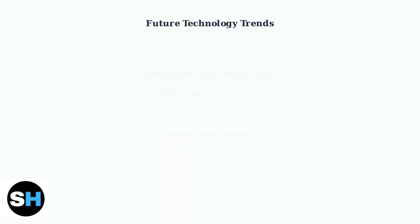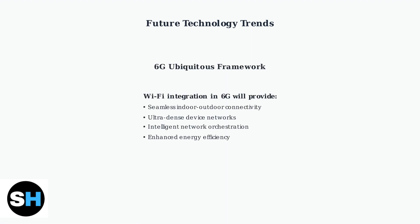Looking even further ahead, Wi-Fi is rapidly becoming part of the ubiquitous framework that defines 6G technology, especially for indoor environments, promising seamless connectivity across all devices and locations. The mobile hotspot landscape is transforming rapidly. While today's 4G LTE devices like the M7450 and M7650 serve current needs well, tomorrow's hotspots will offer unprecedented performance, intelligence, and connectivity through 5G, Wi-Fi 7, and AI-powered management.